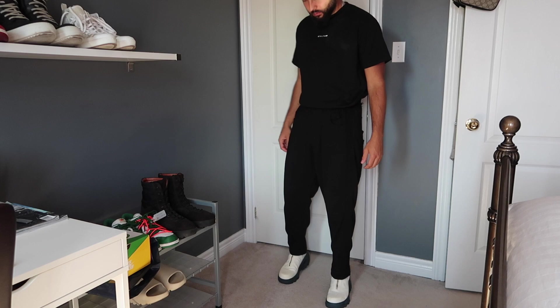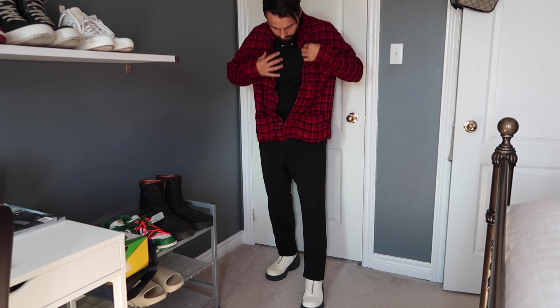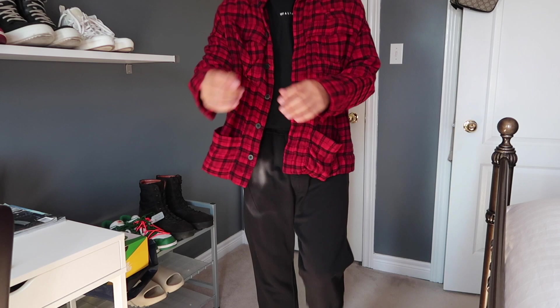They've done a marvelous job combining comfort, luxury, aesthetic, and silhouette. Haider Ackermann sweatpants have been one of my all-time grails — the fit, the comfort, everything is spectacular. And the versatility is amazing: you can wear these with a hoodie, a dress shirt, a t-shirt, a tank top — anything. If you guys don't own a pair of Haider Ackermann sweats, seriously look into it. I cannot recommend them enough.